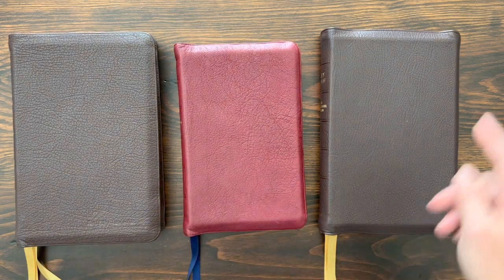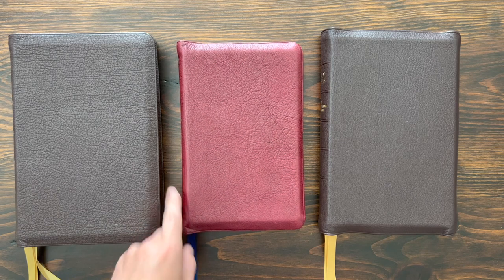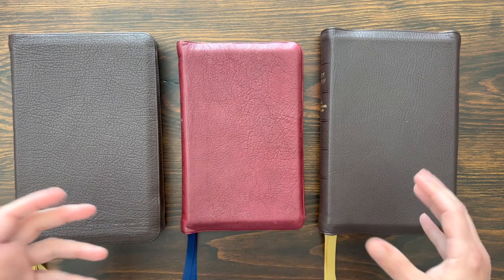NIV-1, NIV R1, NIV Proclamation — all three Bibles, lots of similarities but a few key differences. There you have it, an R.L. Allen NIV Bible comparison. I want to know from you: leave a comment and let me know which one of these you like best and why. Is it the NIV-1, the NIV R1, or the NIV Proclamation? If I had to pick one myself, I really like the size of the NIV-1, but this particular copy of the R1 is very special — it's a fantastic Bible at a slightly larger scale. If you have any questions, leave those in the comments and I will get back to you.